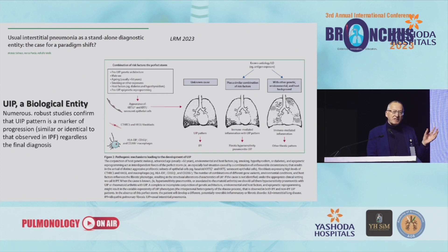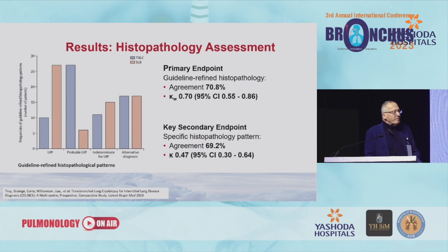Probably UIP pattern per se is a diagnosis, as confirmed or suggested in a prospective paper just published in Lancet Respiratory Medicine. We also have data about other histological patterns, mainly from the COLDICE study. They show that agreement between cryobiopsy and surgical lung biopsy for patterns including NSIP, hypersensitivity pneumonitis, sarcoidosis, and others is around 70%, which is very good.